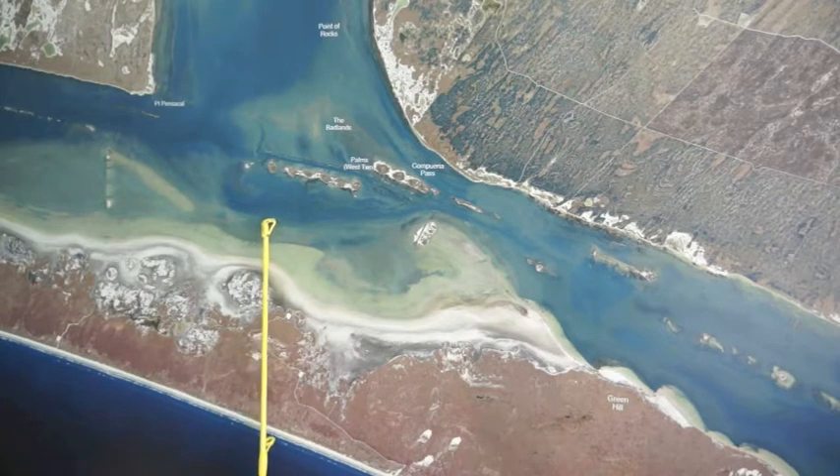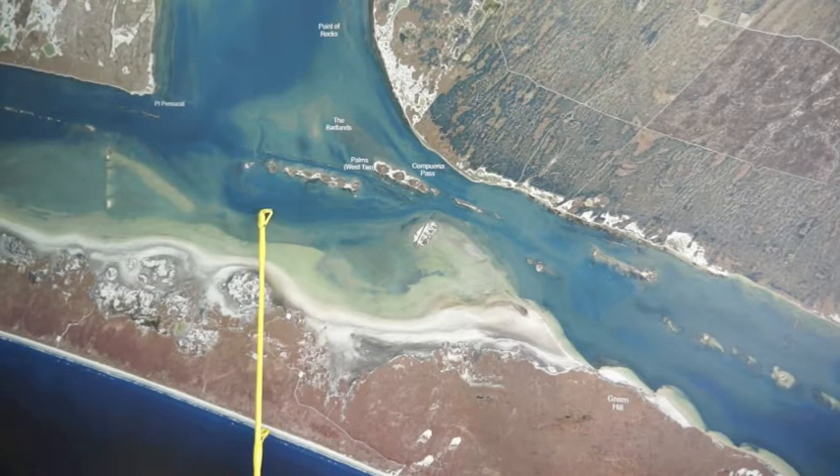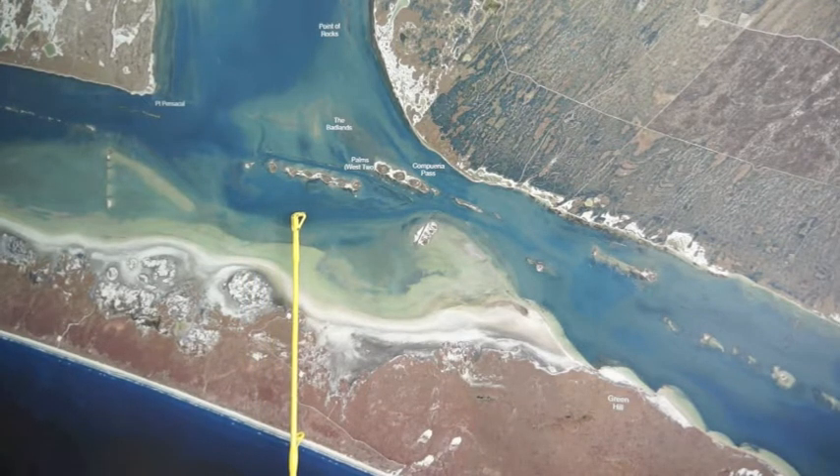If you get up here and you start drifting with plastics and gold spoons, you catch some redfish. Come out here to the edge with some croaker, and popping corks and live shrimp have been able to pick up a few also.